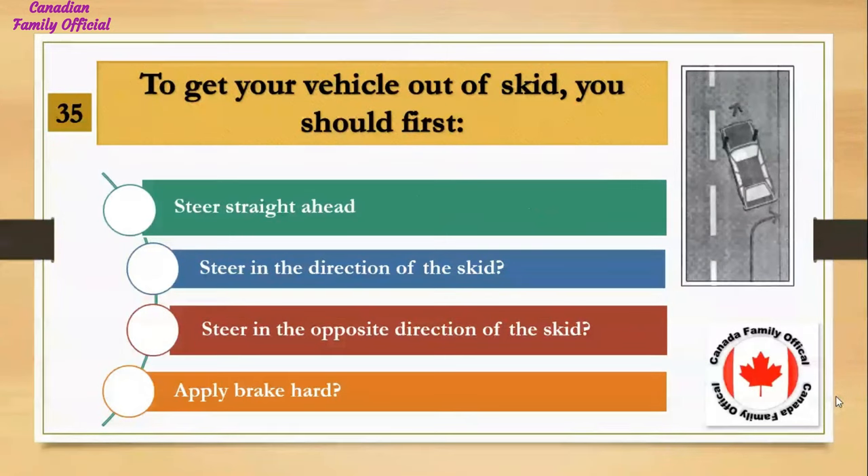To get your vehicle out of a skid, you should first: Number 1, steer straight ahead; Number 2, steer in the direction of the skid; Number 3, steer in the opposite direction of the skid; Number 4, apply brakes hard. And the answer is steer in the direction of the skid.